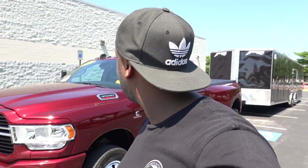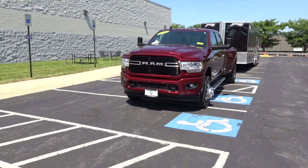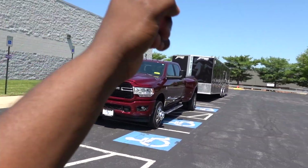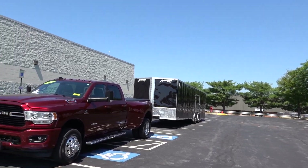Welcome back to the channel. Today I got a 2020 Ram 3500 Dually Bighorn with a high output Cummins. As you can see behind it, I have a trailer, so you know what that means. I think we're going to be doing some towing today with this bad boy.